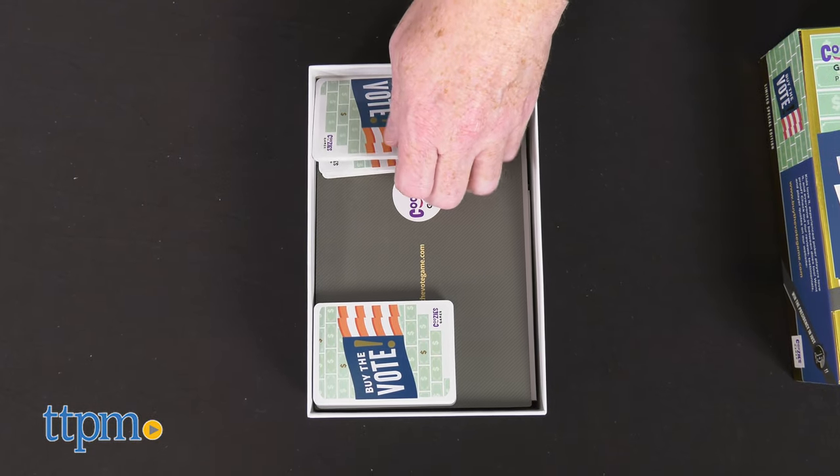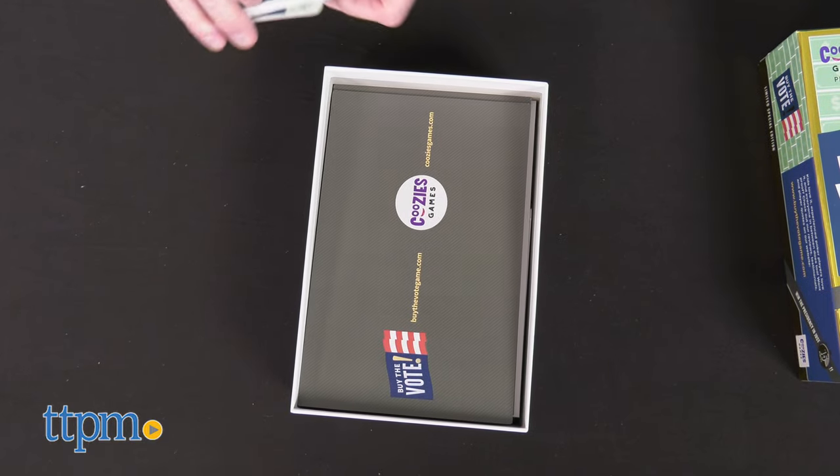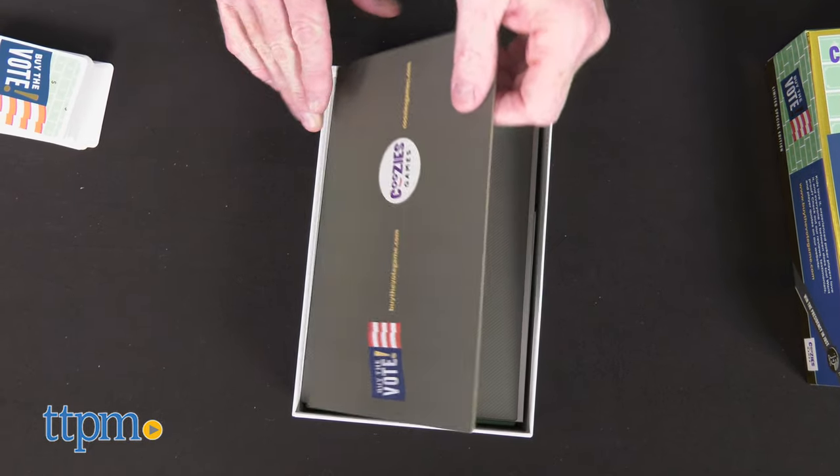Inside the box are 51 state cards, 5 standing voting booths, 5 player mats, and 168 money chits.